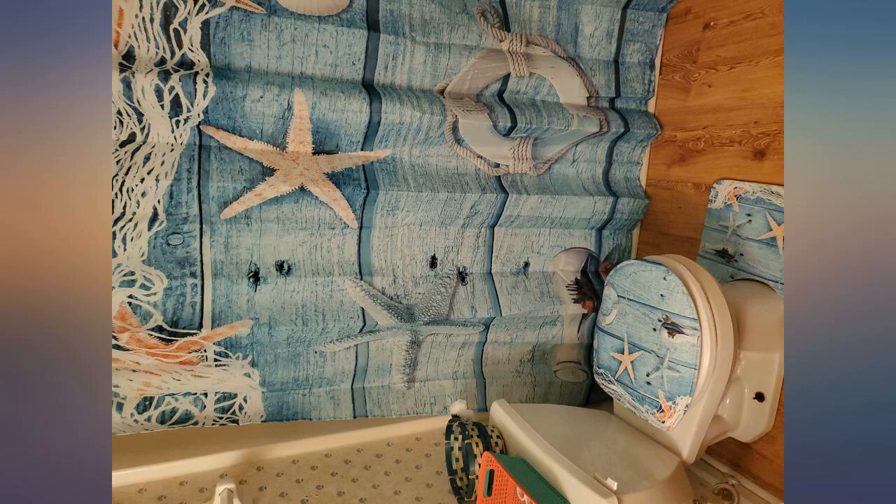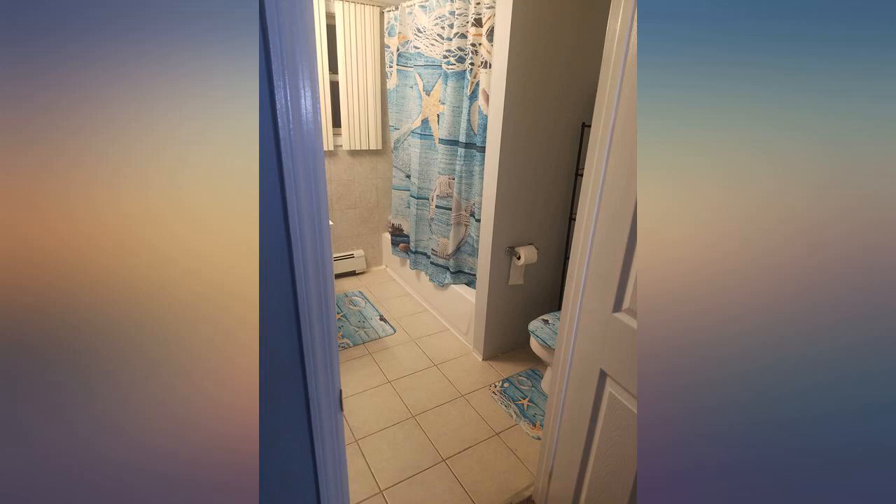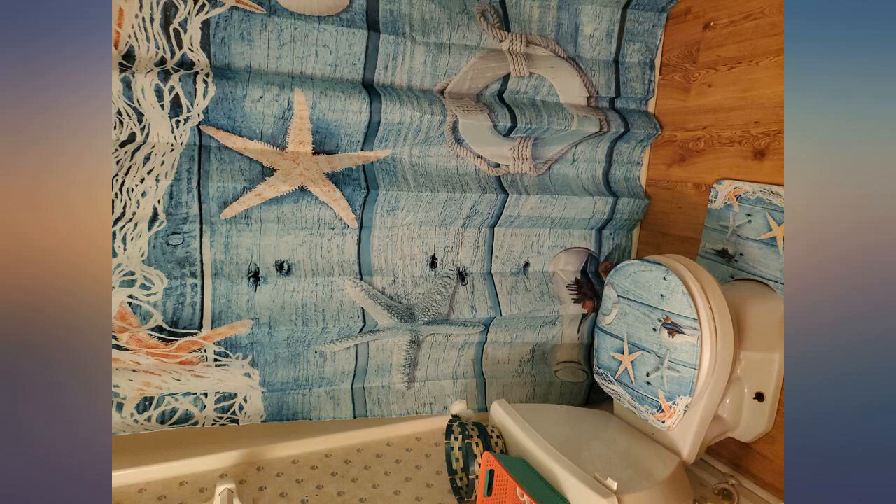I just got this yesterday and I absolutely love it. The curtain is from a good quality fabric and really beautiful colors. It doesn't have a liner — it's just the outside curtain. You should have the liner or get it separately. The mats are also nice and feel very soft.